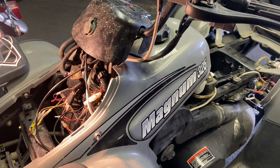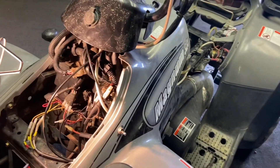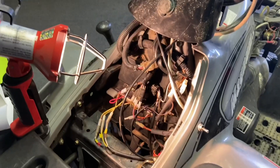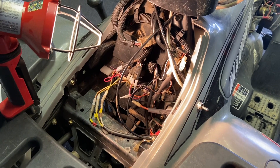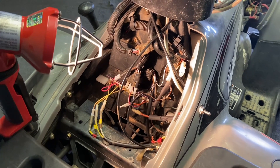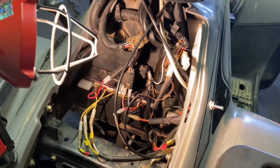On this 2001 Polaris Magnum 325, it's got some intermittent electrical problems going on. It's got a miss coming off of acceleration which acts like carburation, but it is not — it's electrical. We've isolated that to the ignition pulser being bad, and also the ignition source being bad in the stator, by doing a peak voltage test.